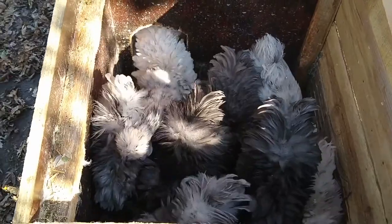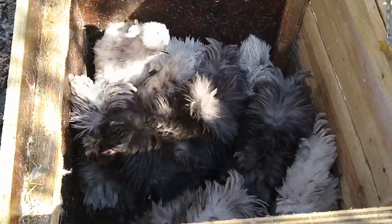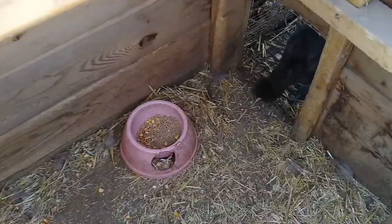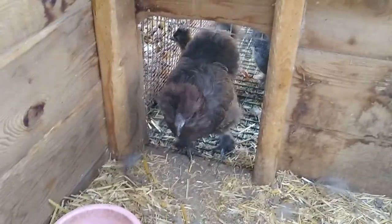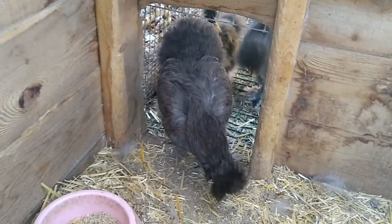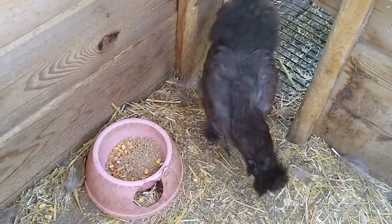These guys are still in this cage because I haven't been able to build something more secure for them, but I have been downsizing so there's less in here than there used to be. This cage here is my blue and splash silkies — I've downsized on them majorly. I've got two blue ones left in here and one partridge baby, and I've sold everyone else.